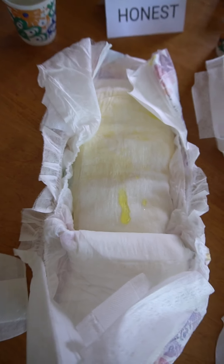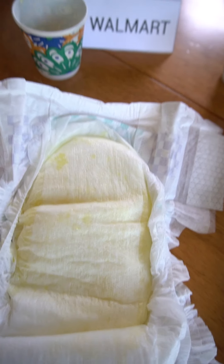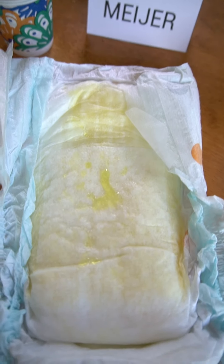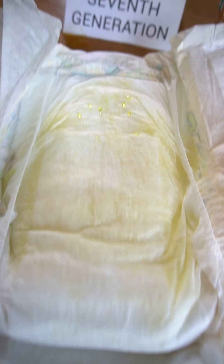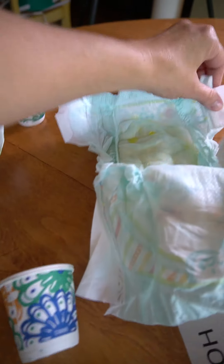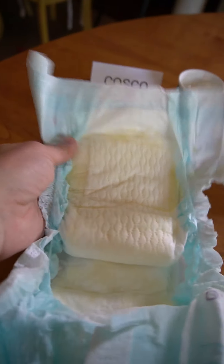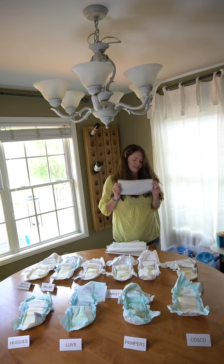I wanted to give you guys a real good look at these diapers. So there's HelloFellow — Honest, look, there's some that didn't even absorb. The Target brand, there's also some that didn't absorb. Walmart, the Meijer — a lot that didn't absorb. Seventh Generation, some that didn't absorb. Puggies. Huggies — a lot that didn't absorb. Pampers has some that didn't absorb. And Costco looks pretty good. Now I'm going to do the dab test and soon we'll have a winner.